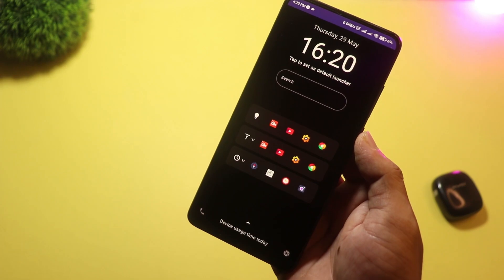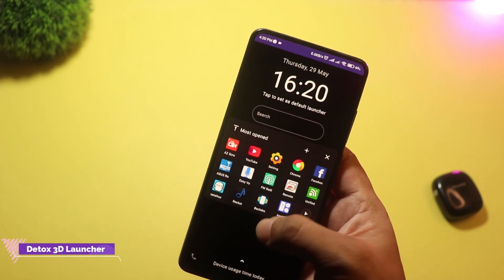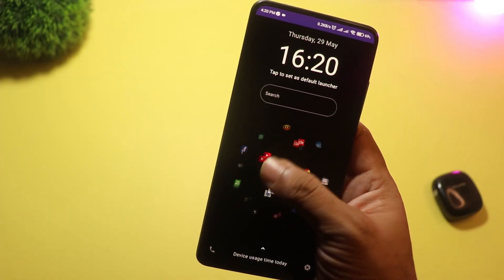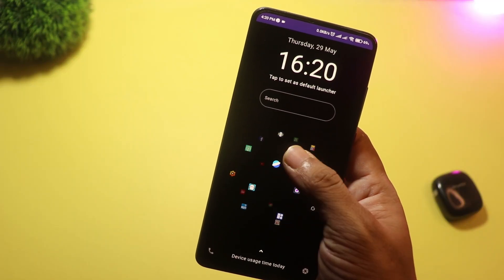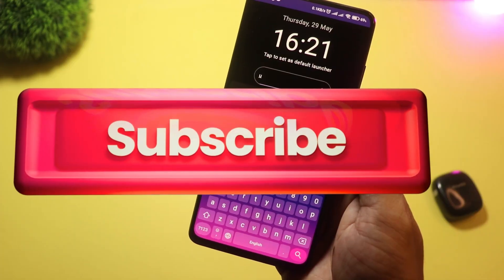Starting with number 5, we have Detox 3D Launcher. This is hands down one of the most stylish and smooth 3D launchers out right now. It offers layered depth effects, stunning transition animations, and a super clean UI. Despite being 3D, it still runs smoothly on most phones.